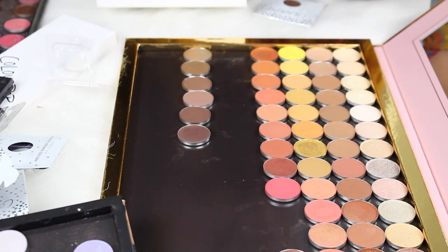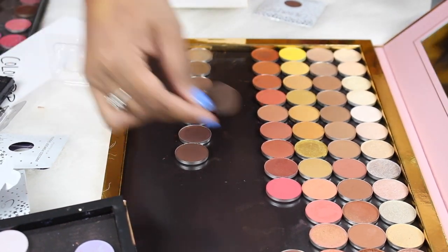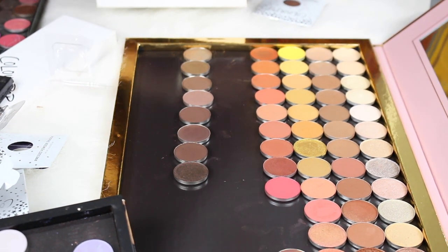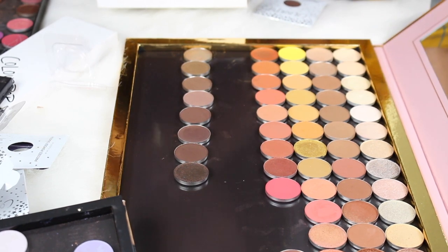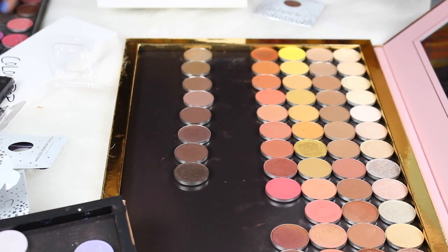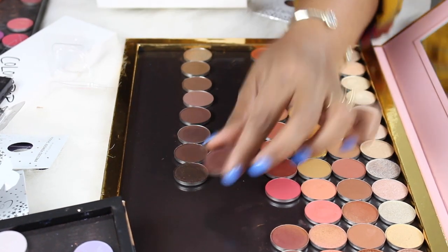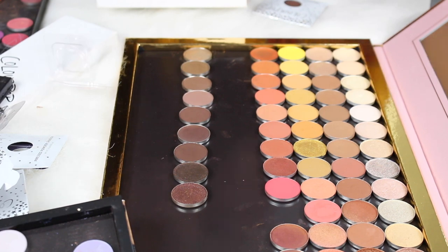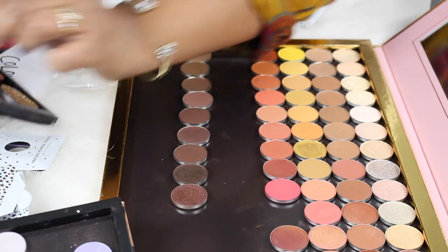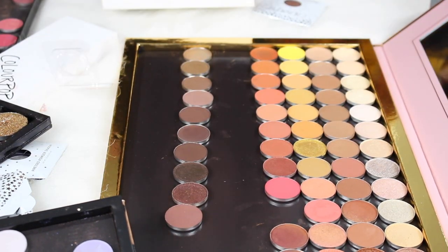Adding Noche by ColourPop — a nice smoky brown — Secrets by Makeup Geek, Bitten by Makeup Geek, Showtime by Makeup Geek, and Moments by Colored Rain as a dark shade. That completes the darker row and I'm done with the I Love Surreal palette.